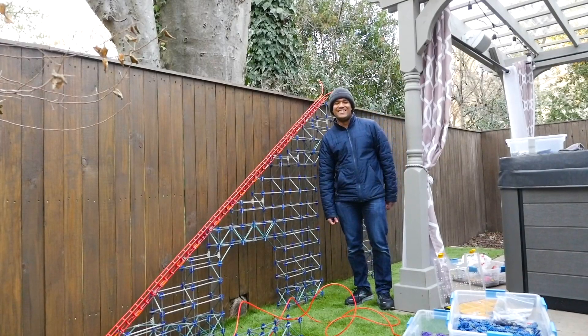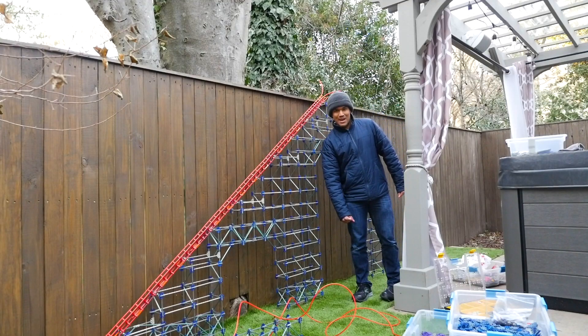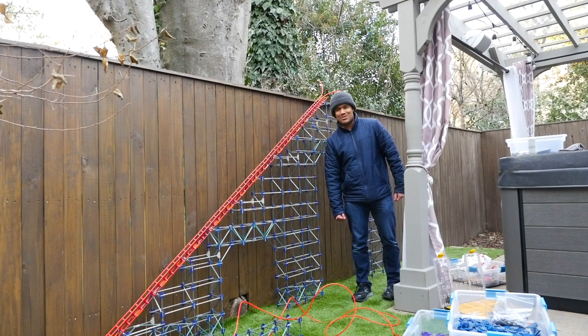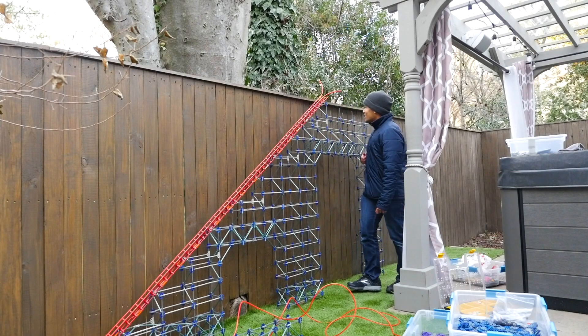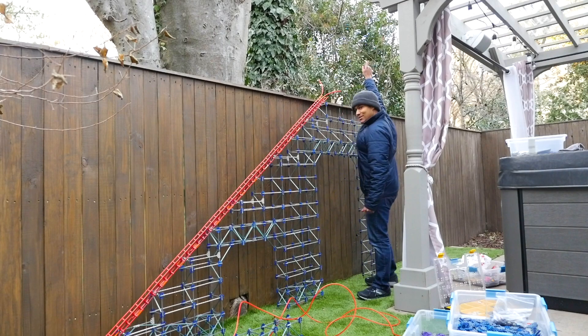Alright, so this is the big reveal. This roller coaster is going to be called Magnum XL 300 because it's going to be 300 centimeters tall, or about 10 feet. So as you can see it's already about my height — it's got to go up several more feet.